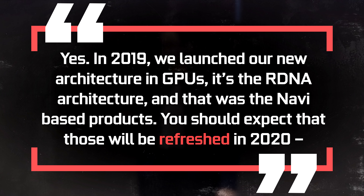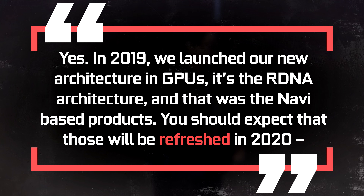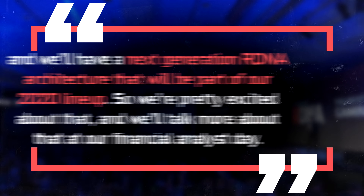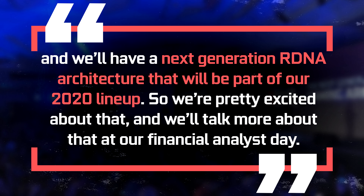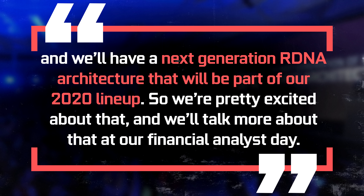Alright, let's get into it. During a recent earnings call, Lisa Su gave us a little more information on what to expect for 2020 in the GPU market, and it actually reveals a lot about the upcoming lineup. She was asked: can you give us some idea of what new GPUs you're expecting to launch for the rest of 2020 for PCs and for data centers? Here is a part of her answer.